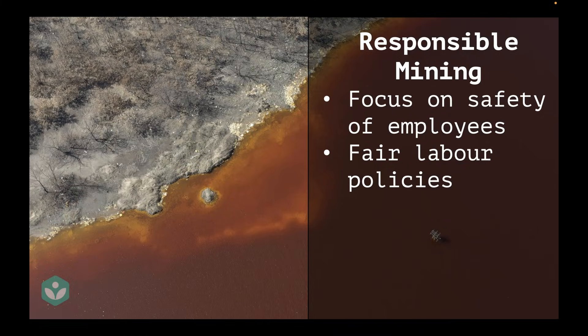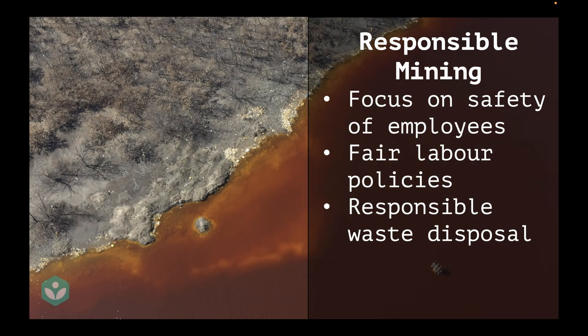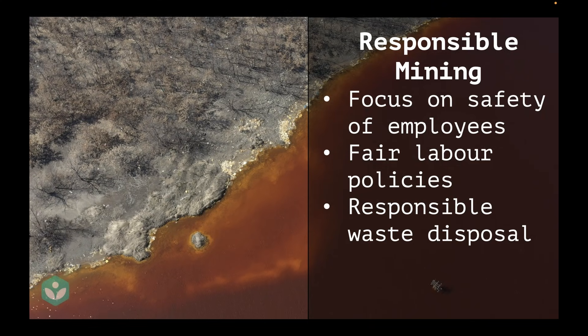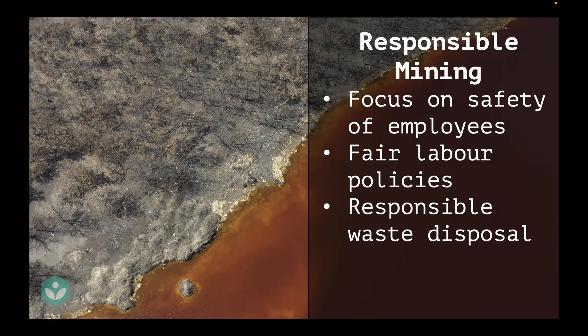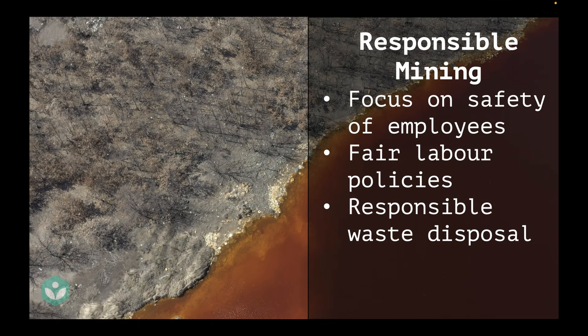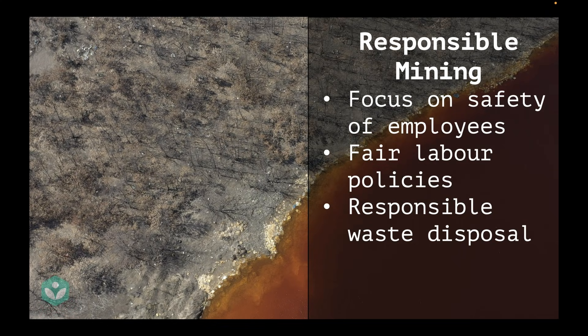Another thing that mining companies have begun doing in line with responsible mining is responsible waste disposal. Governments have begun to ensure that mining companies don't dump their waste anywhere and everywhere, and that waste exiting the facility is treated before it leaves. One bad example is the video shown here — that entire water body is actually mining waste, which is extremely acidic and harmful to the soil, trees, animals, and people in the region. Governments have slowly begun placing guidelines so that such things do not occur.